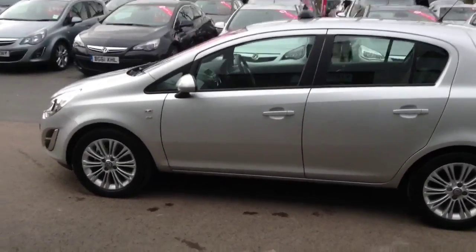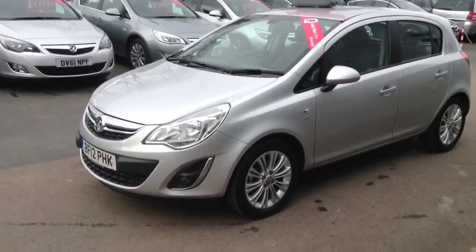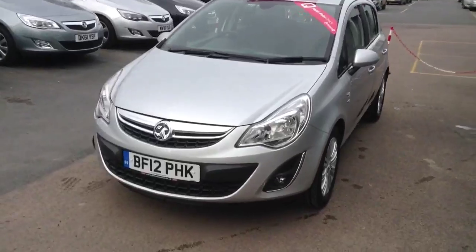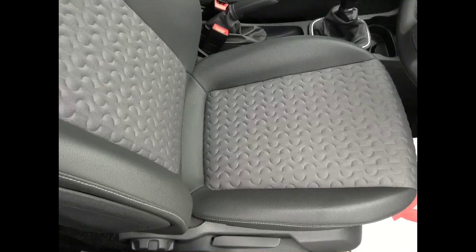The SE is the most luxurious in the range and comes with such options as standard as the front fog lights, the stylish alloy wheels, and the durable but comfortable part leather interior which is also heated.